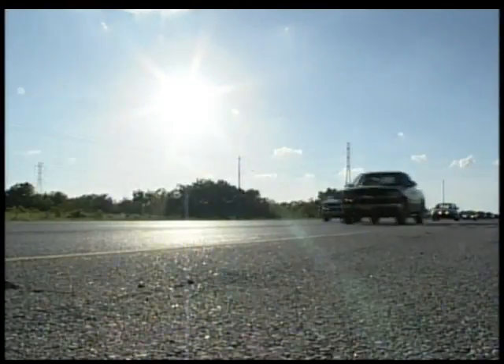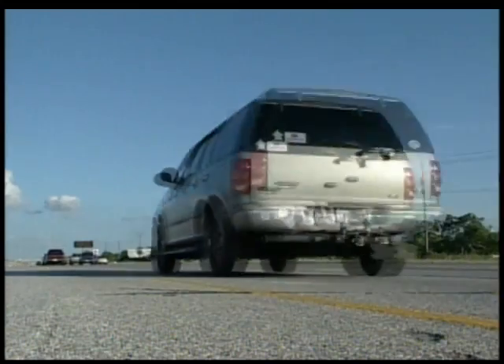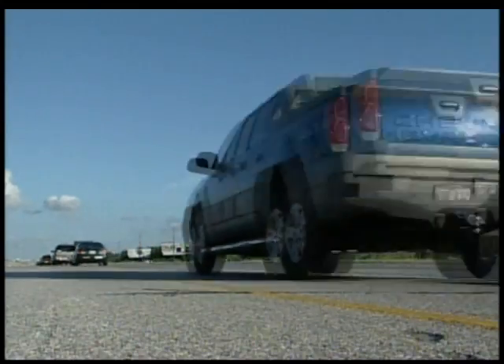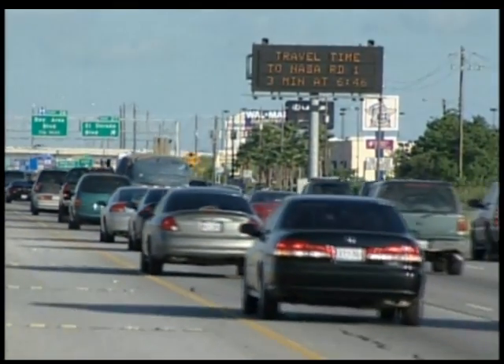Whether it's global warming or the higher cost of gas, many of us are looking for ways to save money and at the same time be more environmentally friendly. But for many of us, a new hybrid car isn't cost effective. So what can we do?